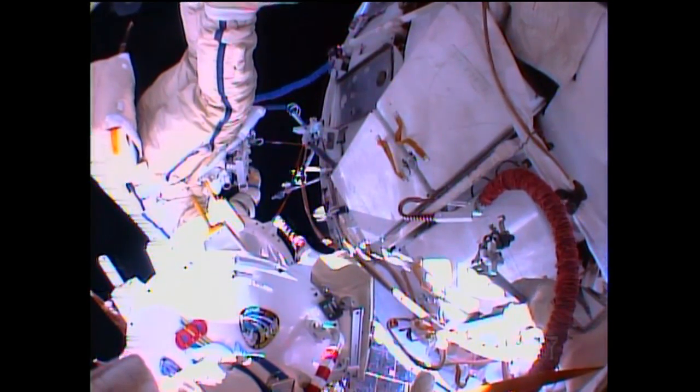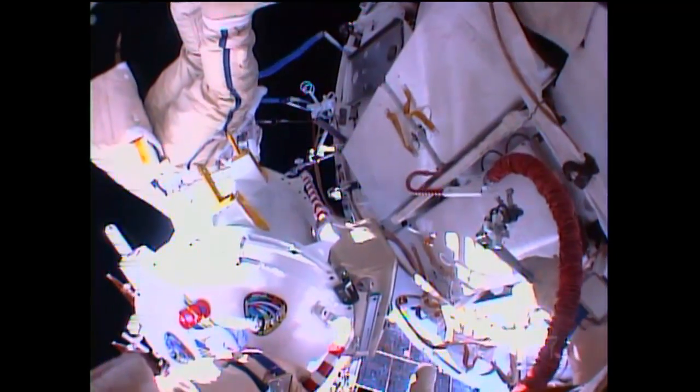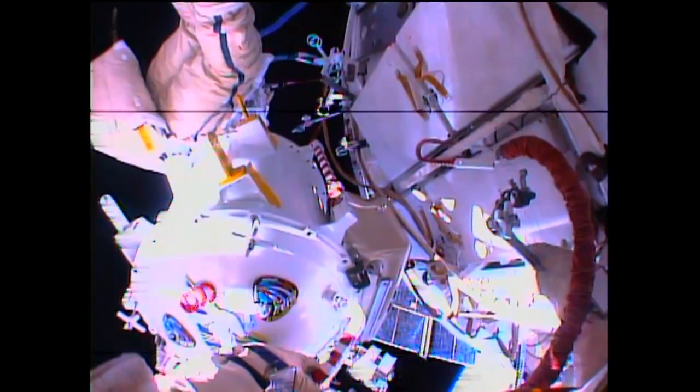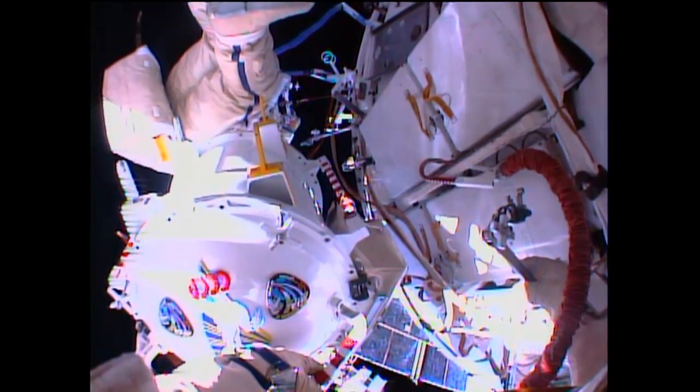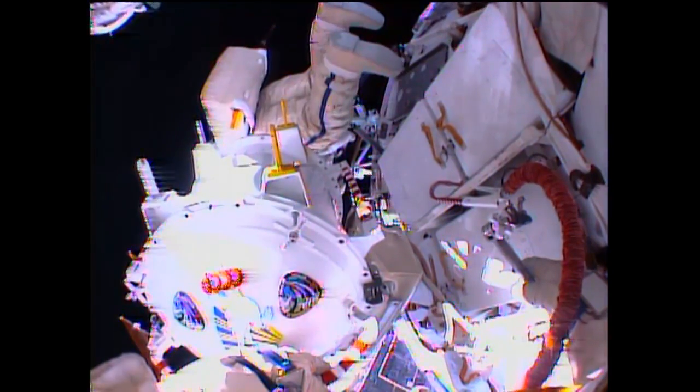This was the 169th spacewalk in support of the International Space Station's assembly and construction. They now have a total of 1,067 hours and 43 minutes to build this entire international research laboratory.